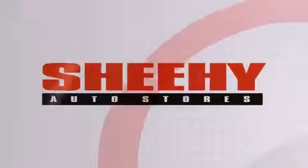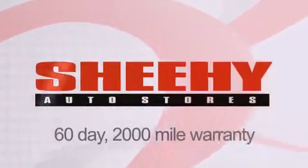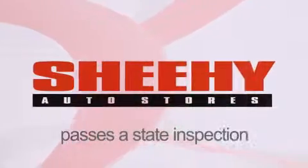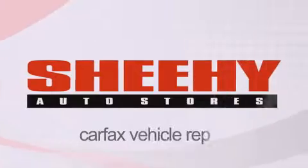Every Sheehy Select used vehicle comes with a three-day money-back guarantee, 60-day, 2,000-mile warranty, passes a state inspection and our 175-point inspection system, and comes with a Carfax Vehicle Report.